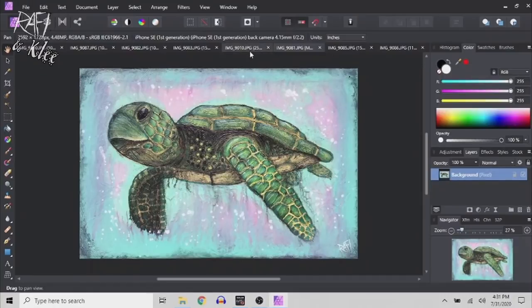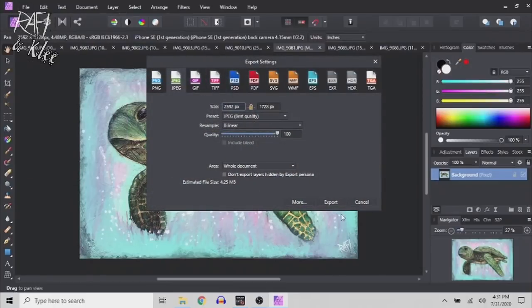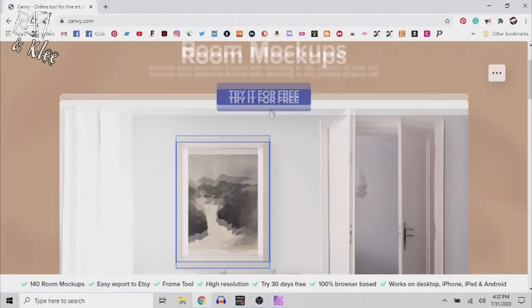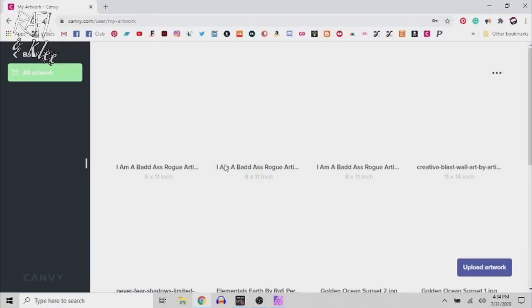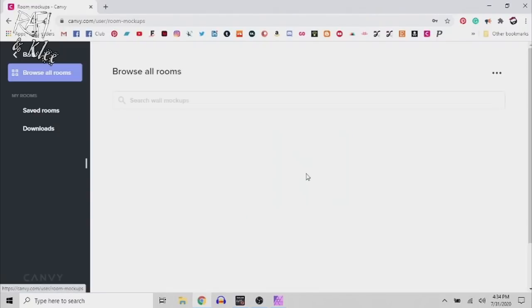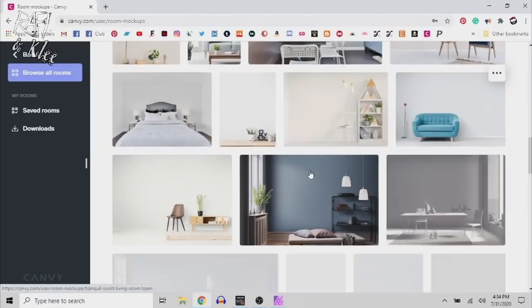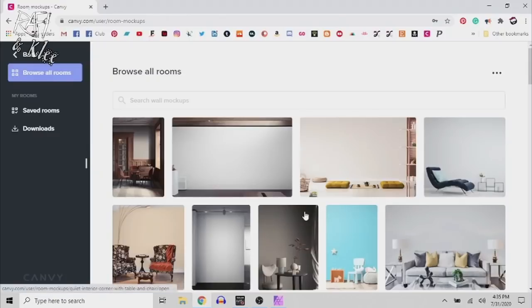I'll finish editing these later so I can take you to Canvi. I'm going to export that at 72 DPI, keeping the original size to preserve all that texture. Okay, so Canvi.com — you sign in, you've got your artwork section where you can organize all your artwork, or you go to Room Mock-ups. The cool thing about Canvi is they've got a whole bunch of different rooms and they're constantly adding more.